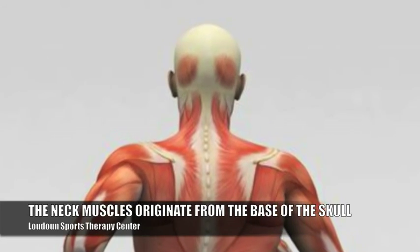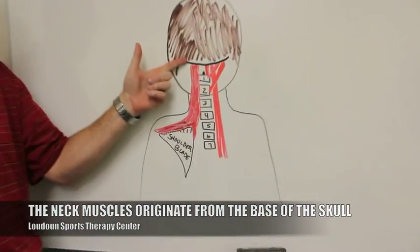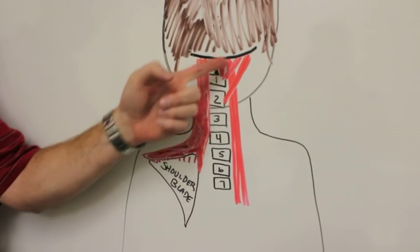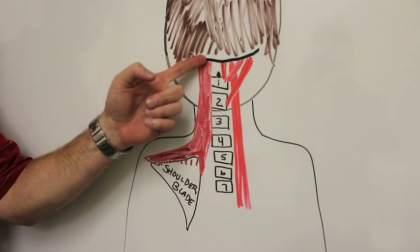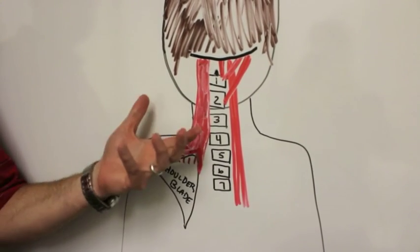All of the muscles in your neck originate from that spot at the base of your skull. They run to the vertebrae in your neck, they run alongside the vertebrae in your neck, or they run alongside the vertebrae in your neck to your shoulder blade.